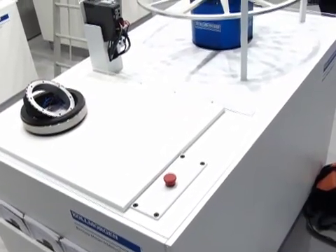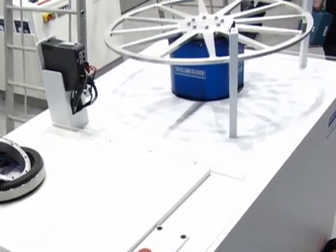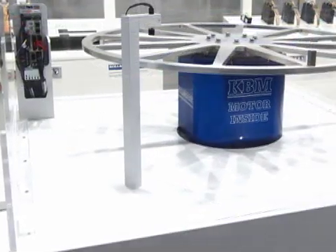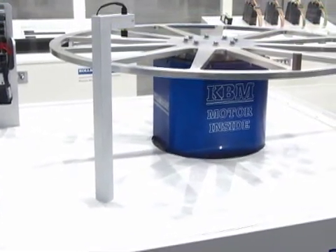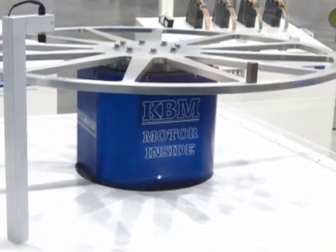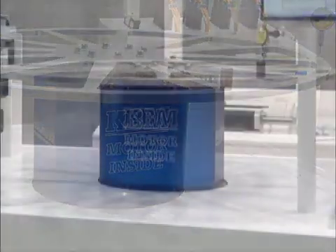The customer came to us with a very difficult indexing application where they wanted to take a large table — similar to what we're showing in this demonstration here — and index the product at a very rapid rate, under 100 milliseconds move time, to get to a form fill and seal type application.